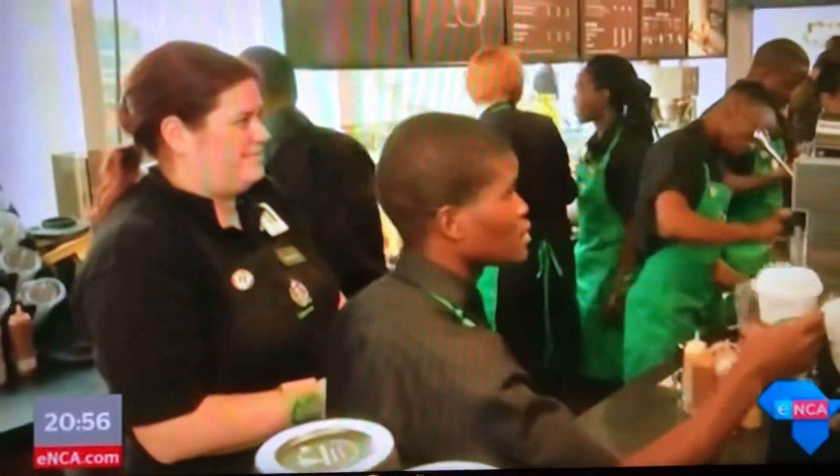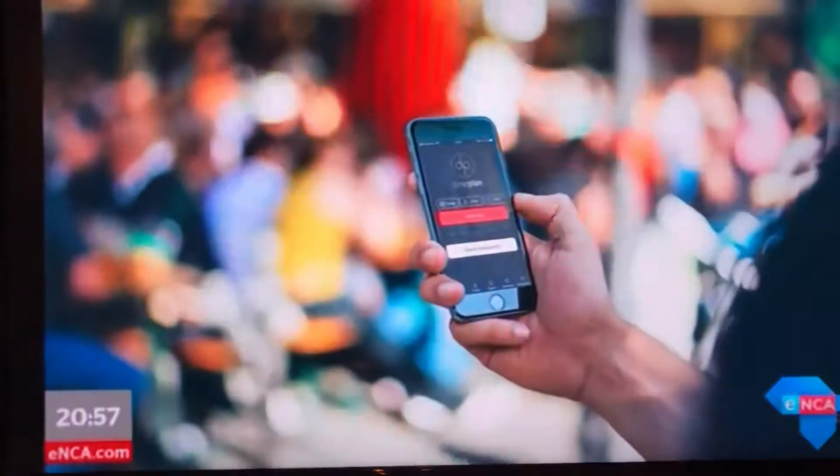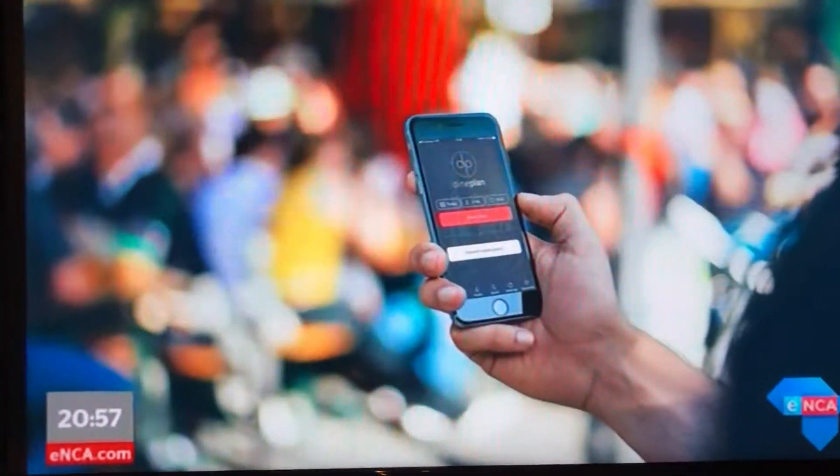Securing a table at your favorite restaurant can sometimes be a hassle — long waiting periods, not getting through to busy restaurants, or even just too many diners and not enough table space. But a new app is hoping to fix this problem.